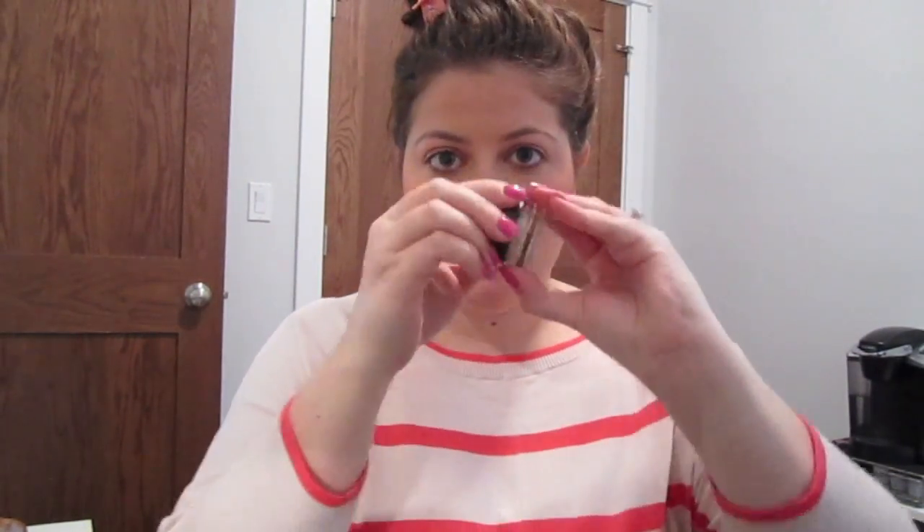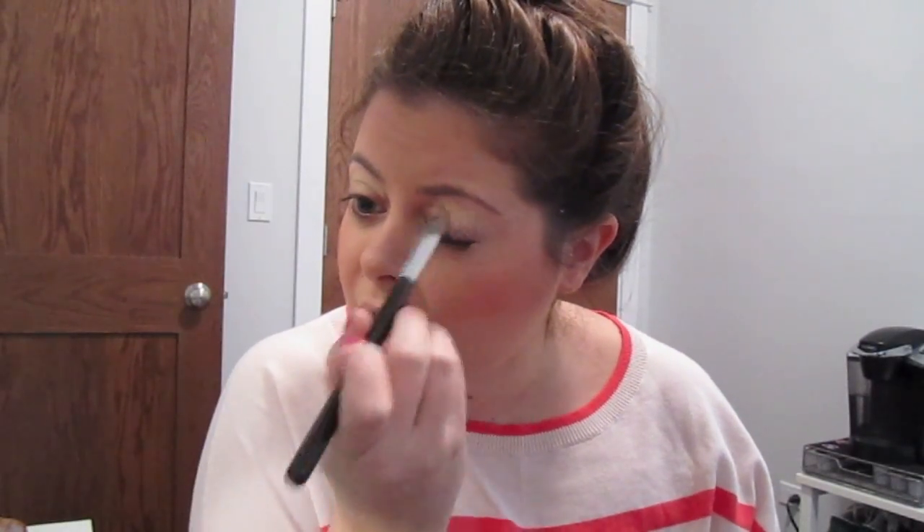Next I'm going to go in with my soft ochre paint pot and get a little bit of this on my Sigma brush — I don't like to use my fingers. Just getting this on my eyes to cancel out the redness and blend that in. This is probably a step I could have skipped, but I have a lot of redness on my lids.